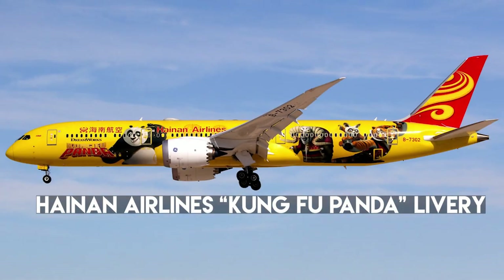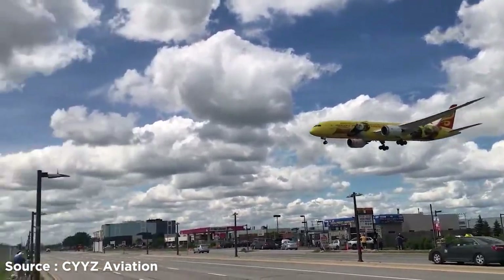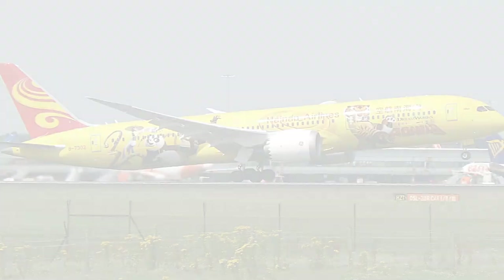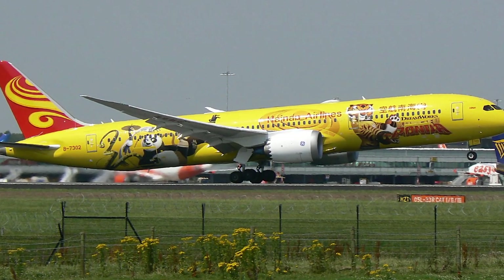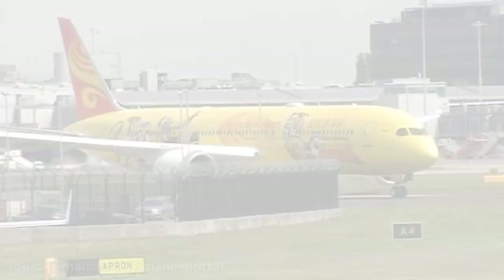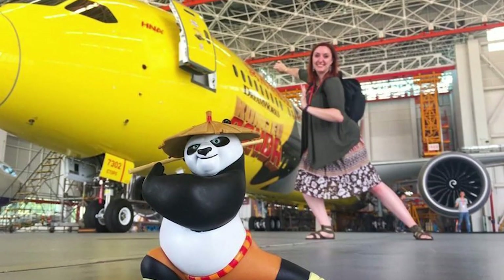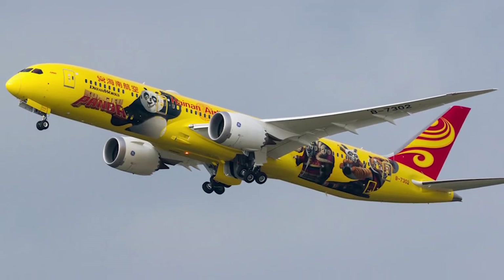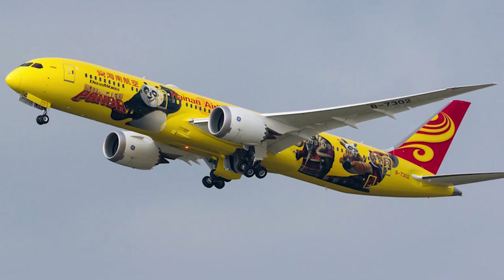Number 12: Hainan Airlines Kung Fu Panda Livery. This Boeing 787-9 Dreamliner is the third of its kind in the Hainan Airlines fleet. The design includes popular characters such as Po and Tigress, alongside traditional Chinese chops and a sunrise. During the inaugural flight, Hannah Foss — the Alaskan designer of the Kung Fu Panda livery — was chosen to travel onboard with a round-trip business-class ticket to China and a one-week stay in a luxury hotel. Her design was chosen from entries submitted to Hainan Airlines' livery competition in 2017.